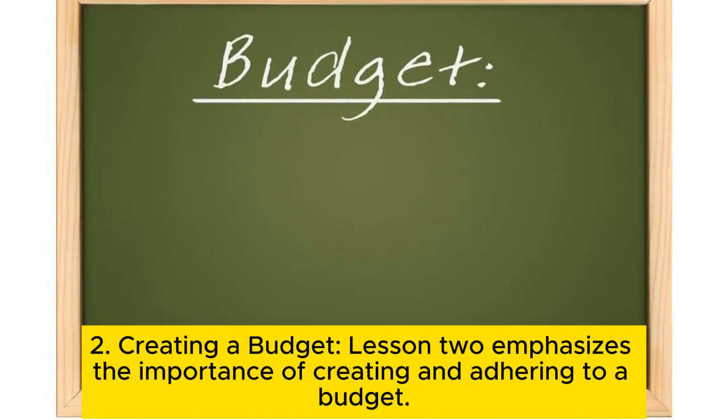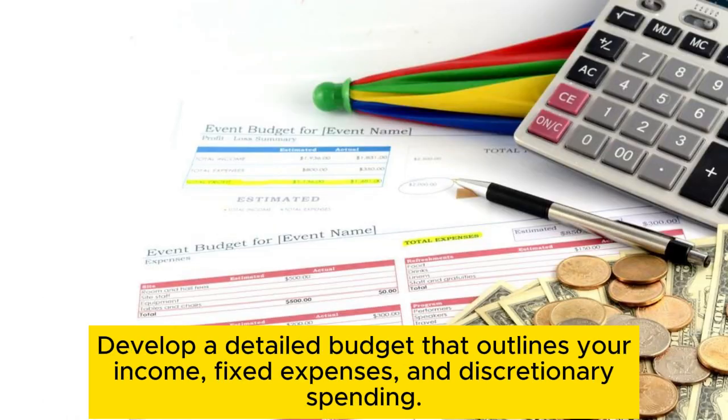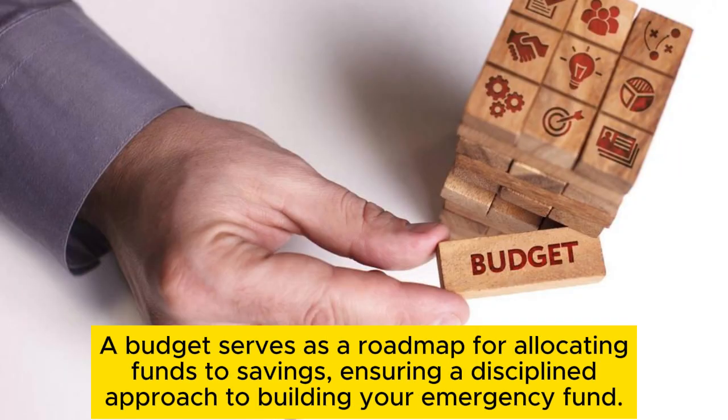Tip 2: Creating a budget. This emphasizes the importance of creating and adhering to a budget. Develop a detailed budget that outlines your income, fixed expenses, and discretionary spending. A budget serves as a roadmap for allocating funds to savings, ensuring a disciplined approach to building your emergency fund.